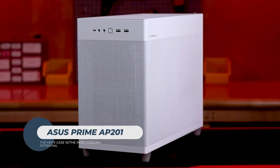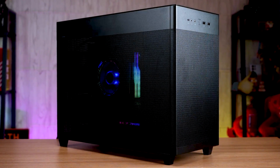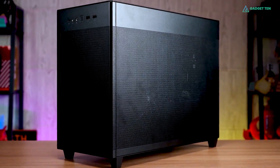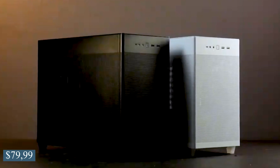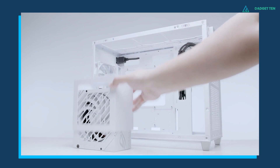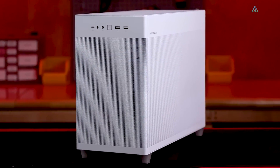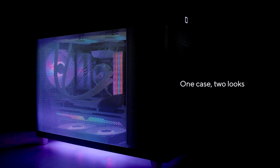ASUS PRIME AP201. The Prime AP201 is an interesting and unique PC case from the brand, with mesh panels on all fronts. This not only looks great but allows for solid airflow, and the case starts at $80 USD. If cooling potential is your main concern, perhaps no Micro-ATX case would suit your needs better than the Prime AP201. The standout feature is its all-mesh design, with every side fitted with a mesh panel to ensure maximum airflow.